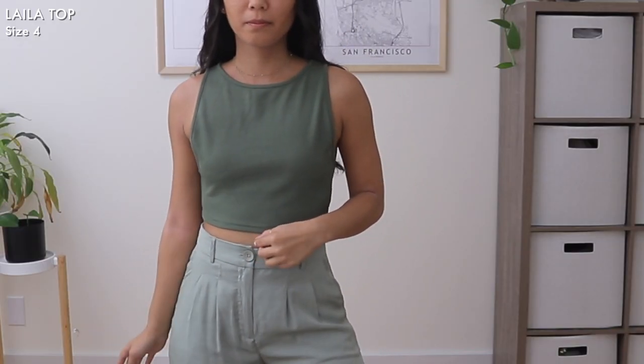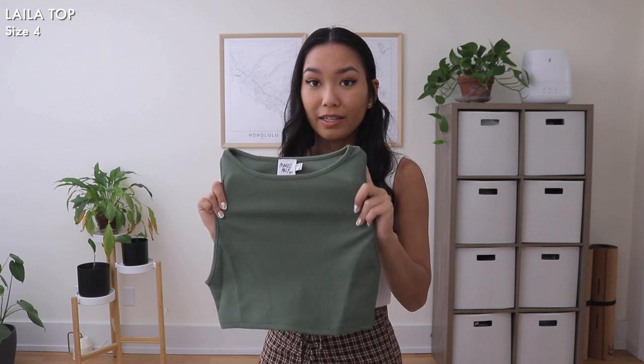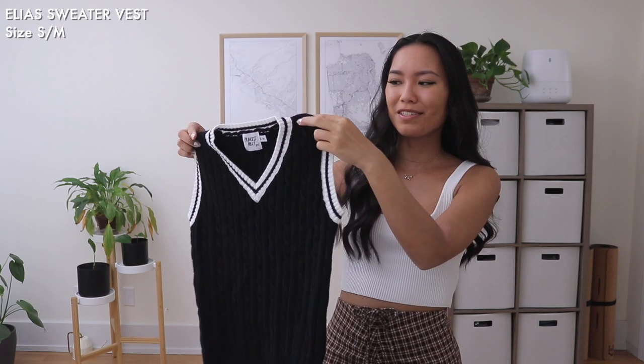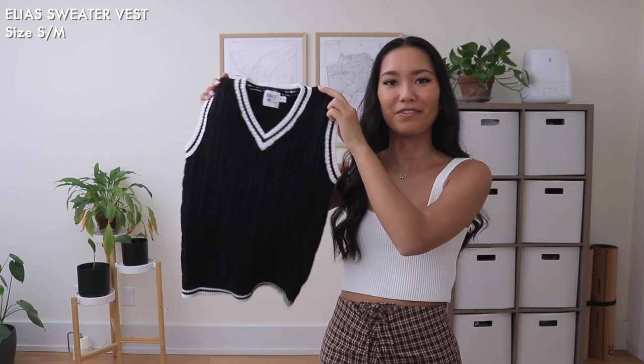The next one is another crop top - in this army green color with a more muted green tone. I've been really into high-neck crop tops lately, and this one does have a higher neckline but it's still sleeveless, making it a good transitional piece. It's also fitted to your body so you can easily layer with it.